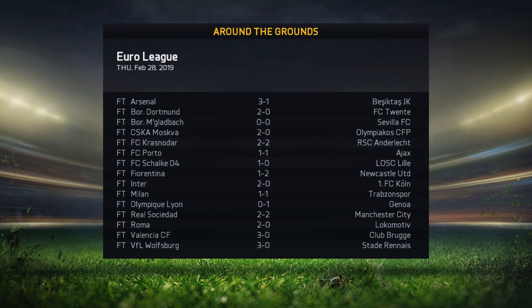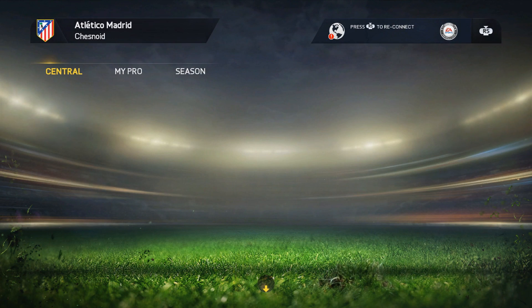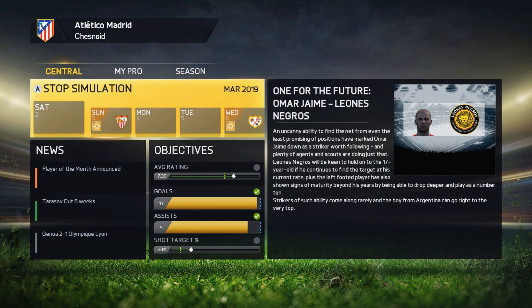Arsenal are through against Besiktas — that was 2-2 yesterday. Inter are 2-0 winners against Cologne, and Roma win 2-0 against Lokomotiv Moscow, who won 1-0 in the opening leg. A couple of very good teams still in the draw, but we've got a very good team up next in the league as well — it's Sevilla.